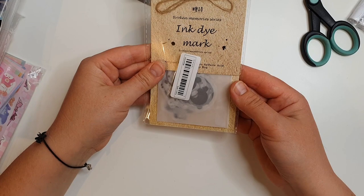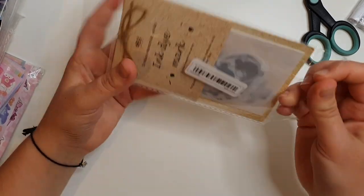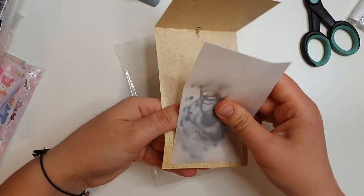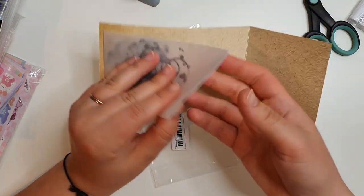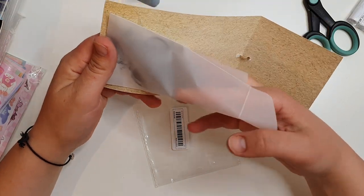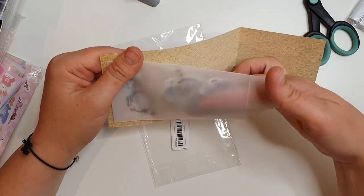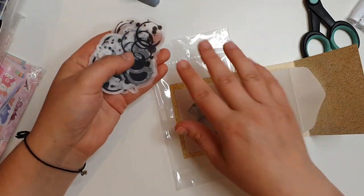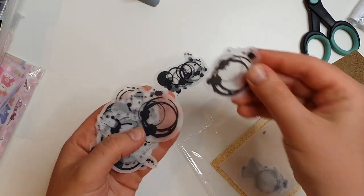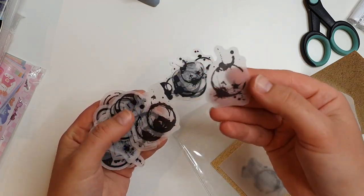I bought some ink die-like stickers - I'm into this spilt tea look at the minute. I quite like the packaging too - they come in little glassine envelopes. They're just like ink splodges or coffee or tea stain type stickers that I think look pretty cool. You get so many in a packet as well.